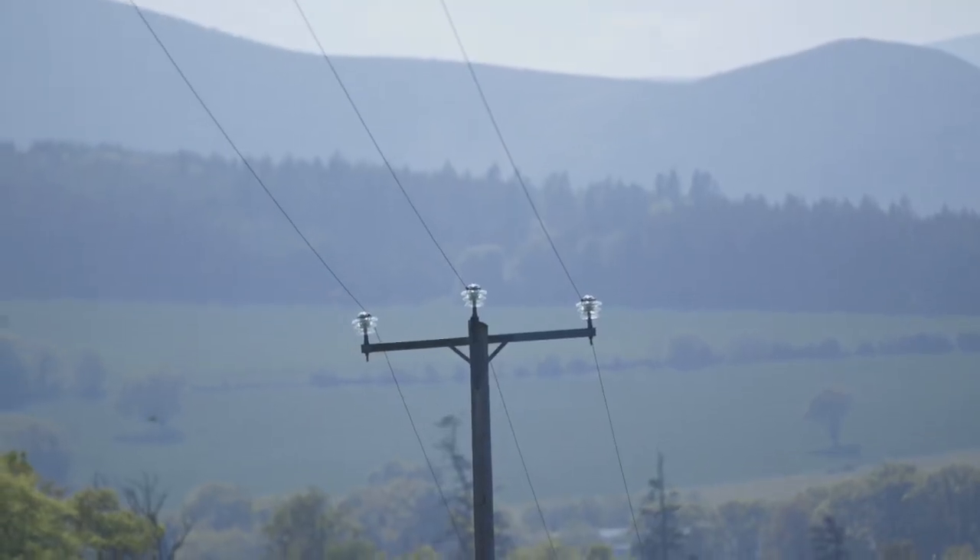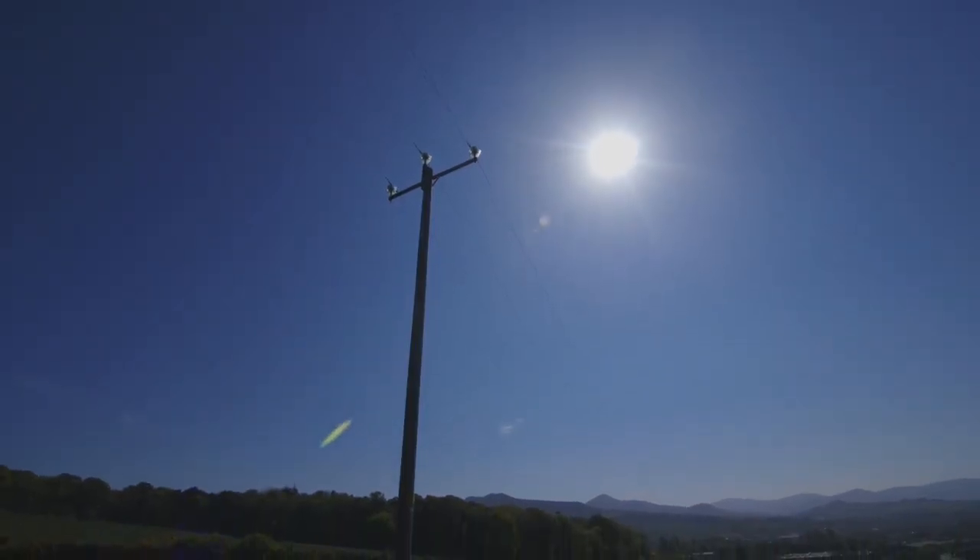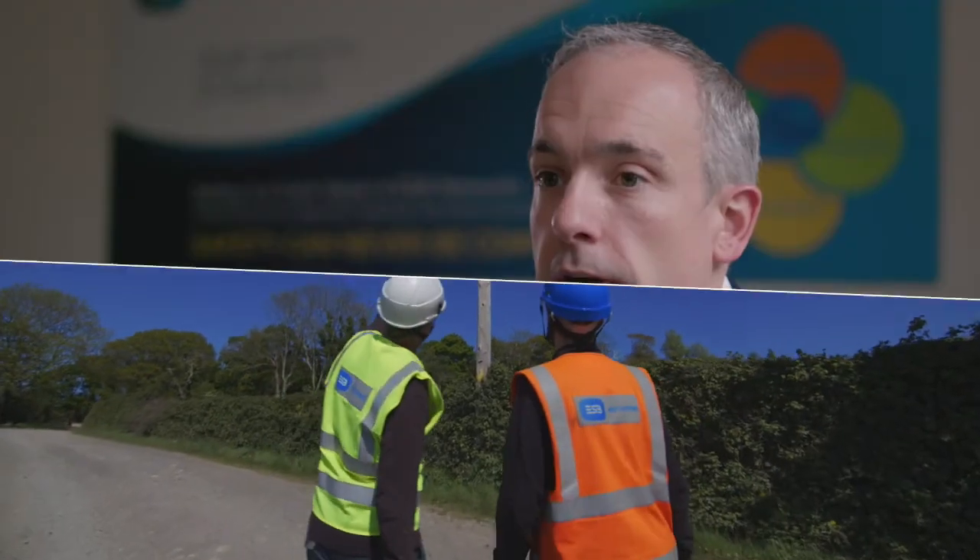We also want to enable our future network strategy in terms of how we implement smart grid and how we allow customers to become more flexible and to electrify transport and heat.